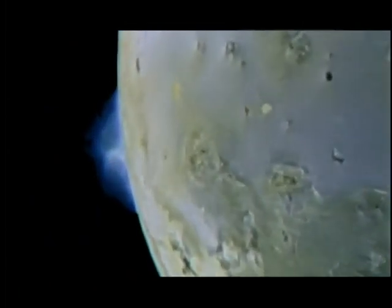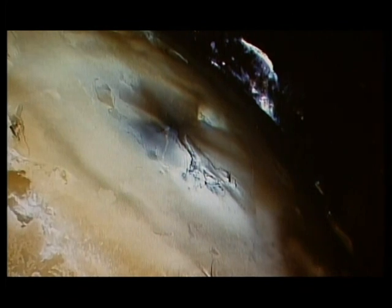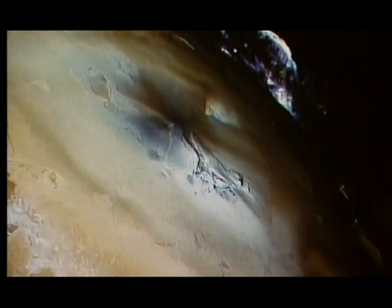Io's close proximity to its parent planet Jupiter exacts a heavy price. As Io orbits around, it's stretched and squeezed by the immense gravitational forces.